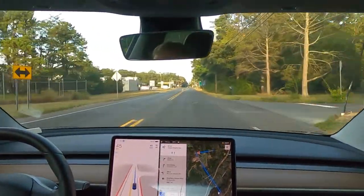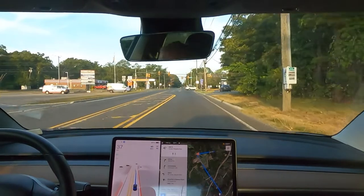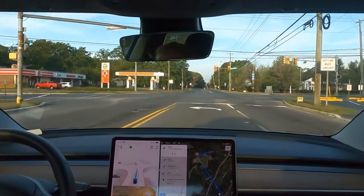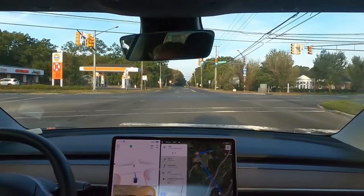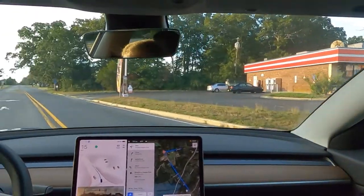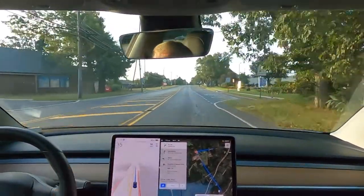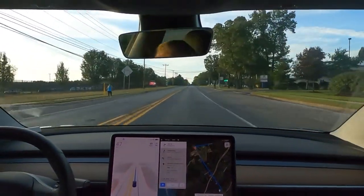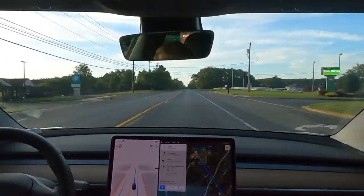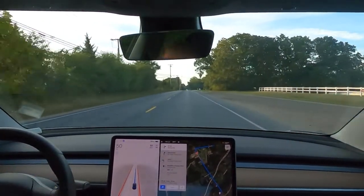I am very impressed up to this point with Beta because it drives very well. Does it make mistakes? Yes, it makes mistakes. However, it is pretty impressive. Up to this point, I have not done anything, and it more or less has driven like a human being would drive. You'll notice that the wheel got a little jerky there. That has improved over the previous versions, and I understand that 10.69 is actually better at that and uses less of that herky-jerky.